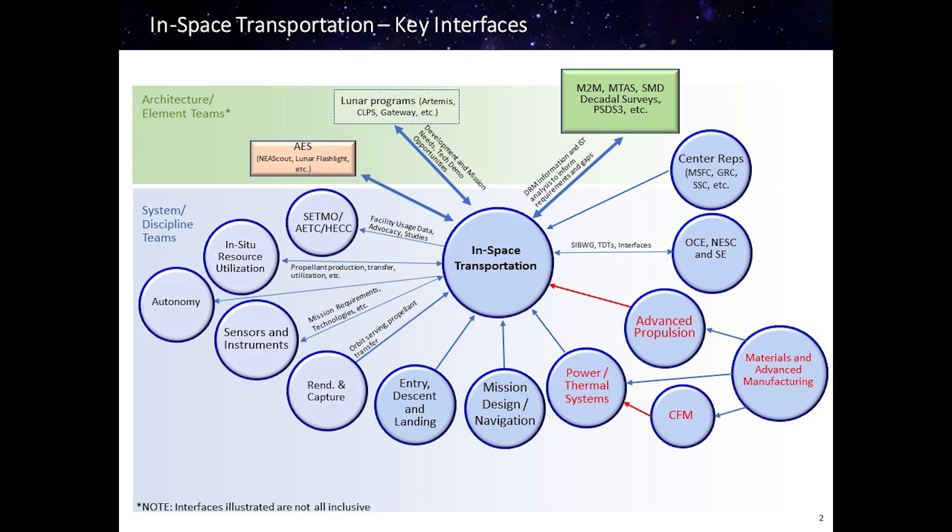The in-space transportation system area has relationships with a large number of technology areas and strategic technology plans. It includes everything from the mission design and analysis tools that define the hardware technology needs to the new materials and manufacturing processes required to enable many of the systems to operate under extreme environments — both induced environments, which range from cryogenic to internal thruster and nuclear fuel system peak temperatures, and the operational environment such as deep space cold.